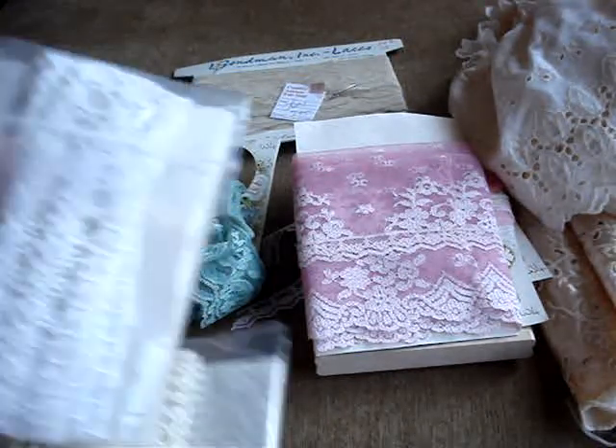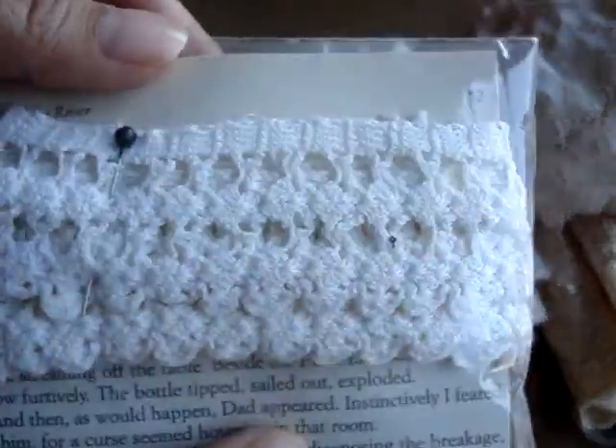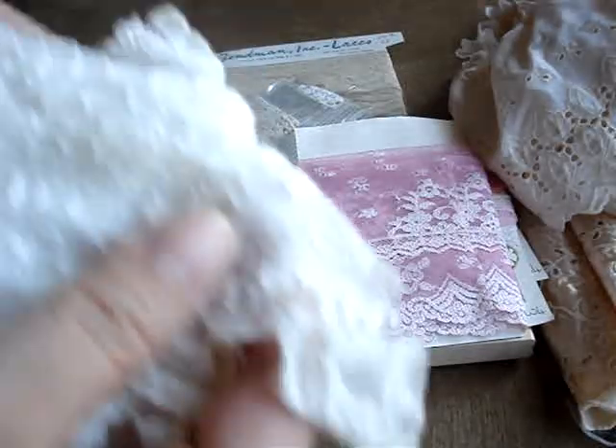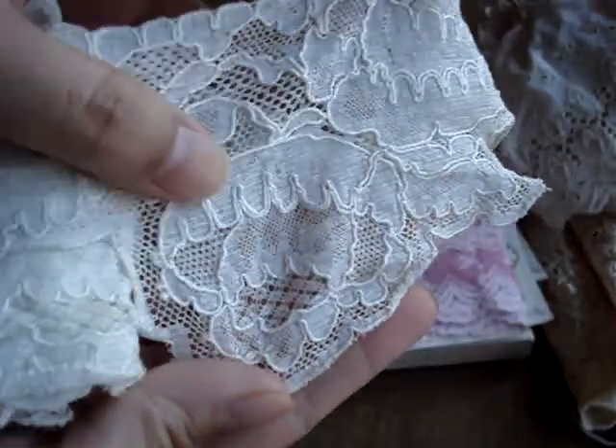And then I saw a couple of these laces in little baggies, so I got this crocheted lace. It doesn't say how much is in there. And then there's this lace right here — like that.